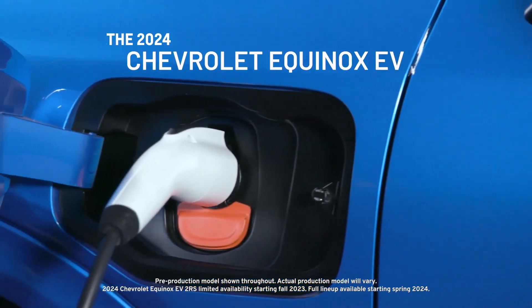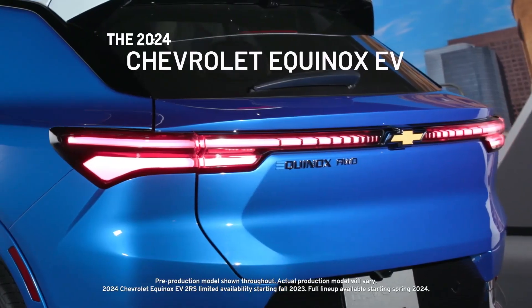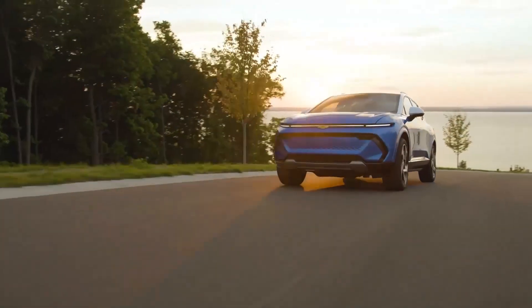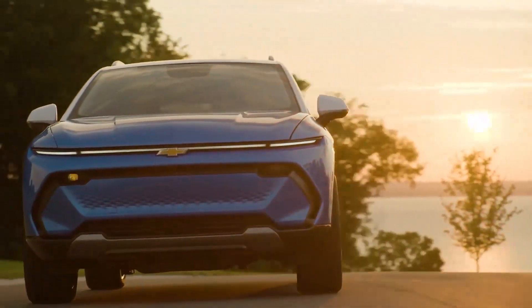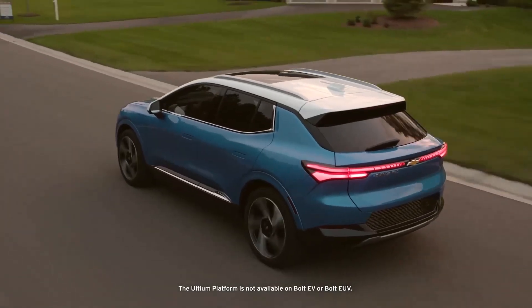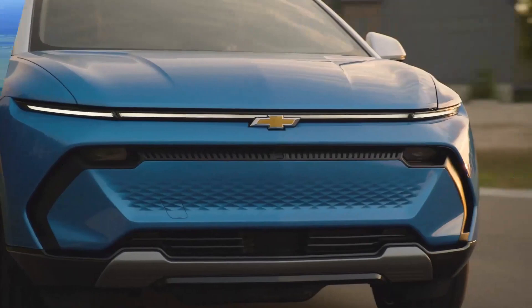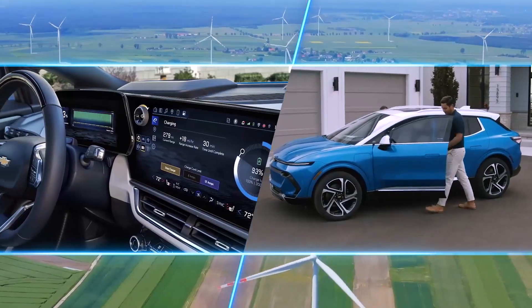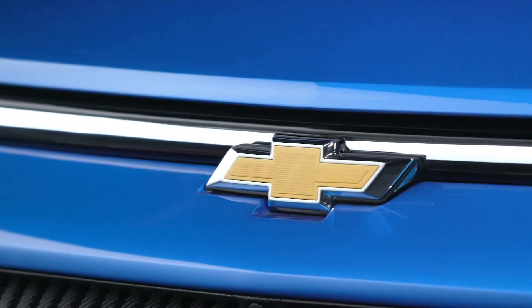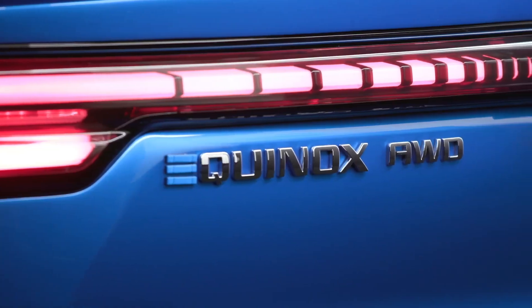When Chevrolet says they want to make EVs accessible to everyone every day, this is exactly what they are talking about. Exceptionally designed with true SUV capability and modern technology, and enabled by the Altium platform, this sporty, refined vehicle is engineered to be the total package — made affordable and electrifying your daily drive. This is the first ever all-electric Equinox EV.